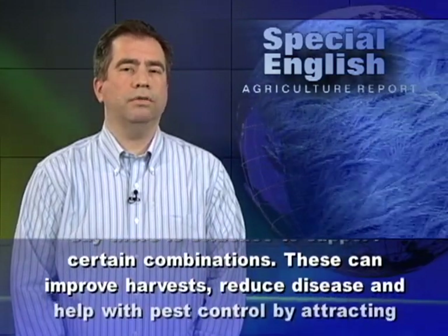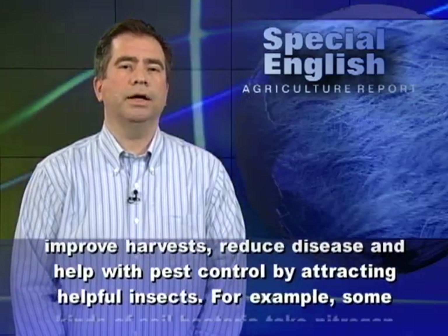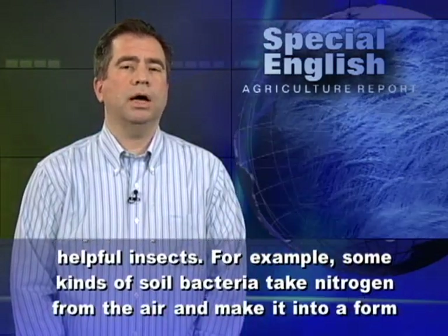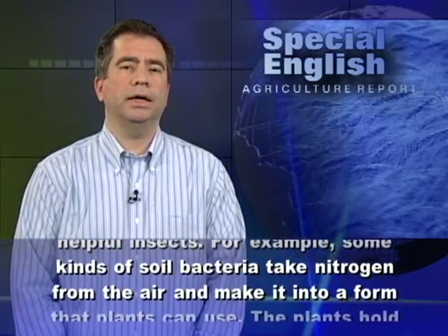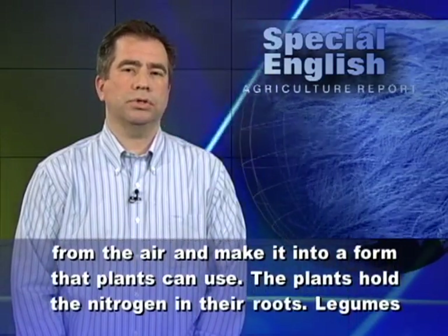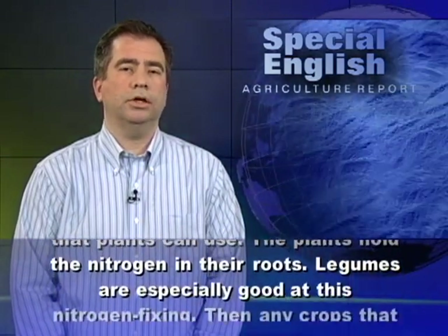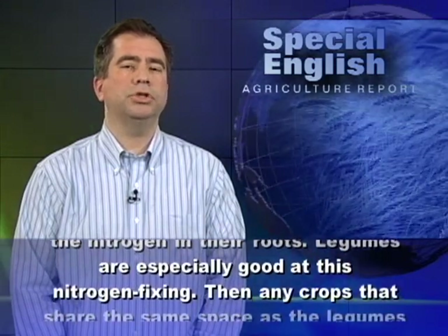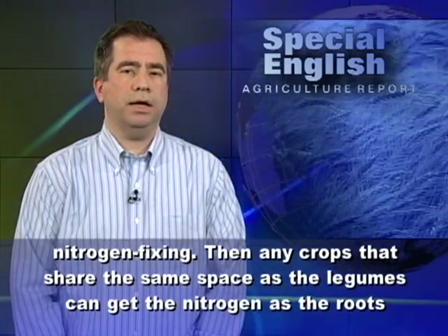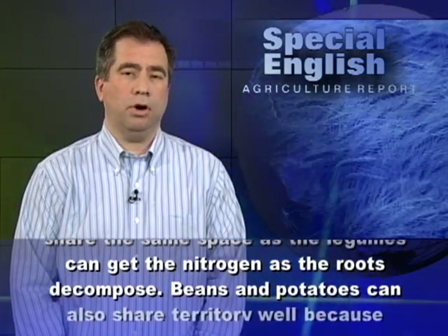These combinations can improve harvests, reduce disease, and help with pest control by attracting helpful insects. For example, some kinds of soil bacteria take nitrogen from the air and make it into a form that plants can use. The plants hold the nitrogen in their roots. Legumes are especially good at this nitrogen fixing. Then, any crops that share the same space as the legumes can get the nitrogen as the roots decompose.